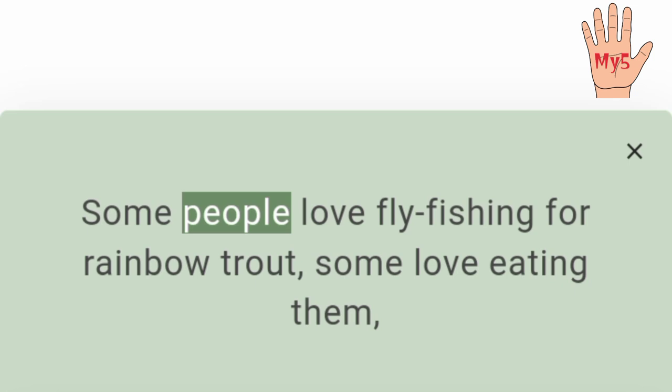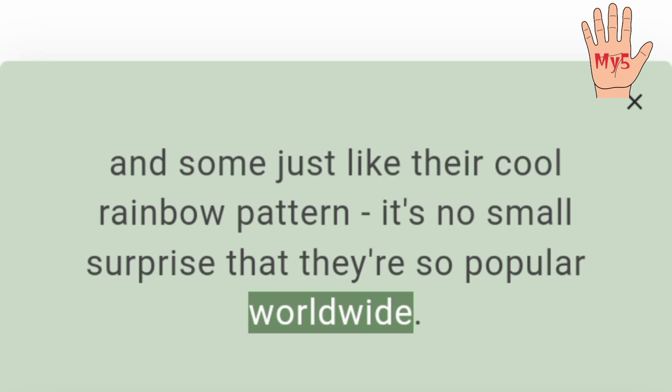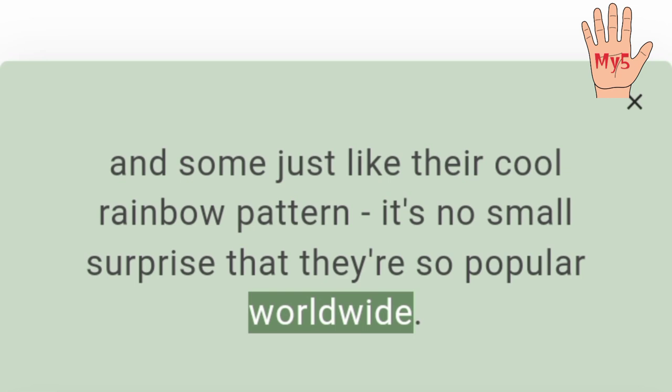That's a whole lot of trout. Some people love fly fishing for rainbow trout, some love eating them, and some just like their cool rainbow pattern — it's no small surprise that they're so popular worldwide. Let's hope that we can keep better control of them though, otherwise we'll end up with nothing else but rainbow trout in our waterways.